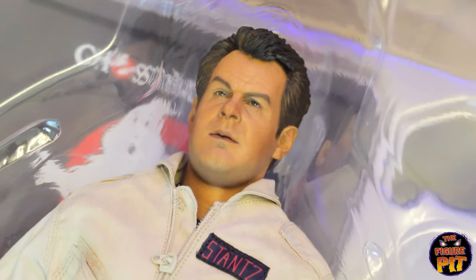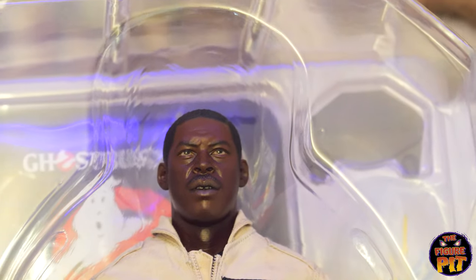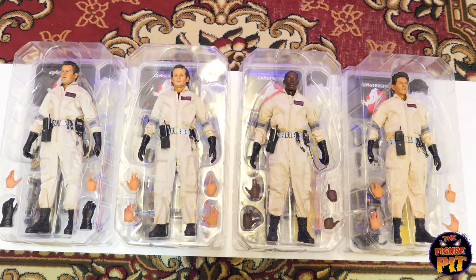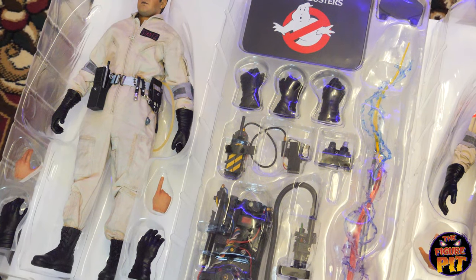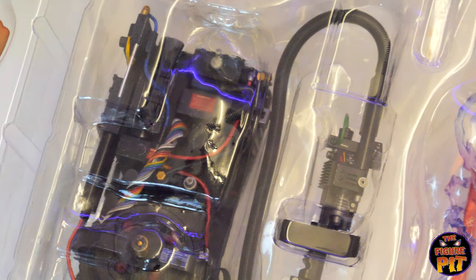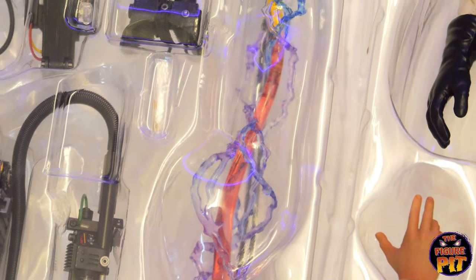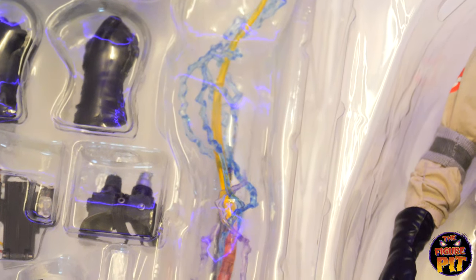Wow, the hair is done so well on everyone — so good. We've got Ray's accessory tray beside him, and the proton pack is amazing. There's still the plastic shell over the top of it, but wow — look at that. The actual beam — one of the streams — it looks excellent.